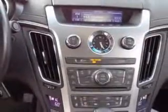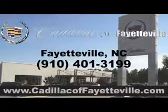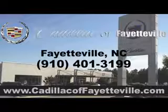Enjoy the drive and have peace of mind in this 2013 Cadillac Quartz. See us at Cadillac of Fayetteville today. Stop in today or visit us 24-7 at cadillacoffayetteville.com.